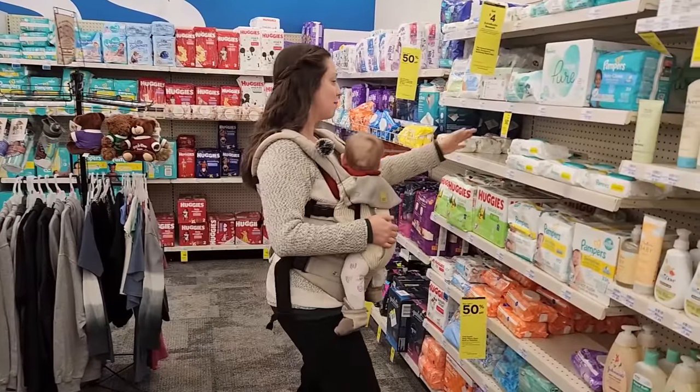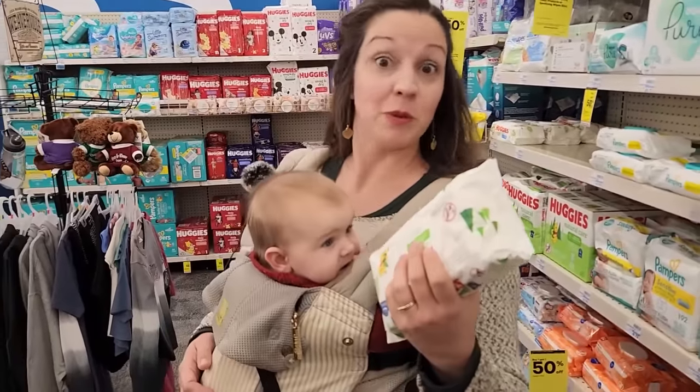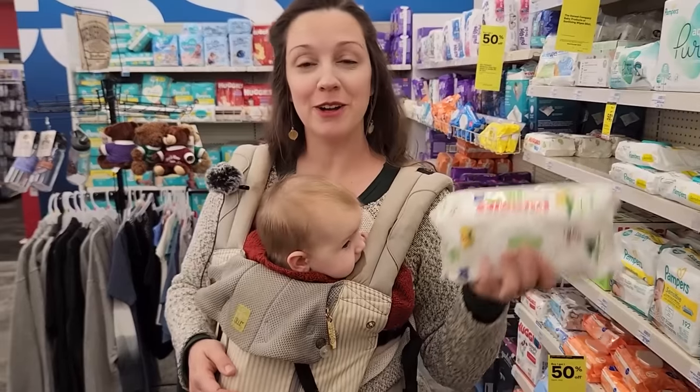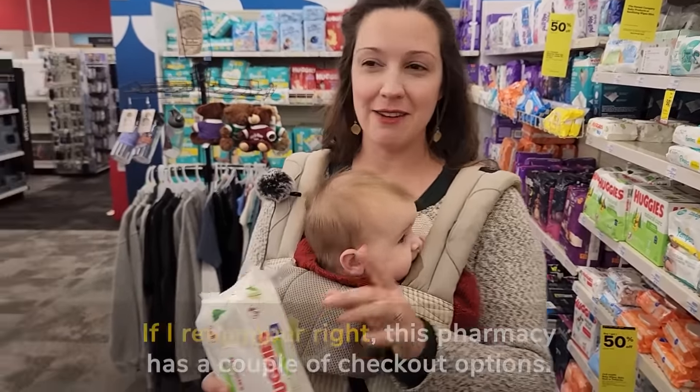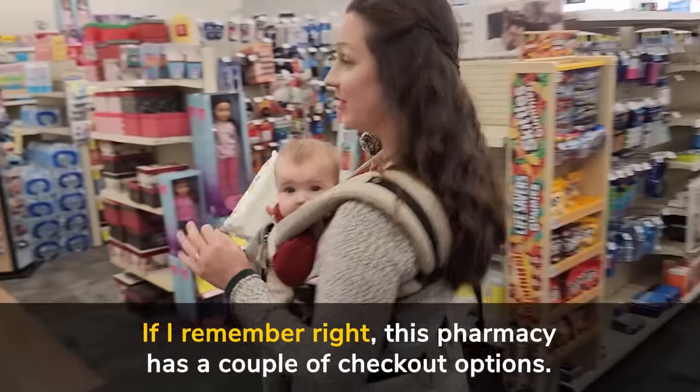I'm going to grab a pack of baby wipes — you always need baby wipes when you have a baby — and we're going to go to the checkout and I'll show you how the checkout works. If I remember right, this pharmacy has a couple of checkout options, so let's go see.